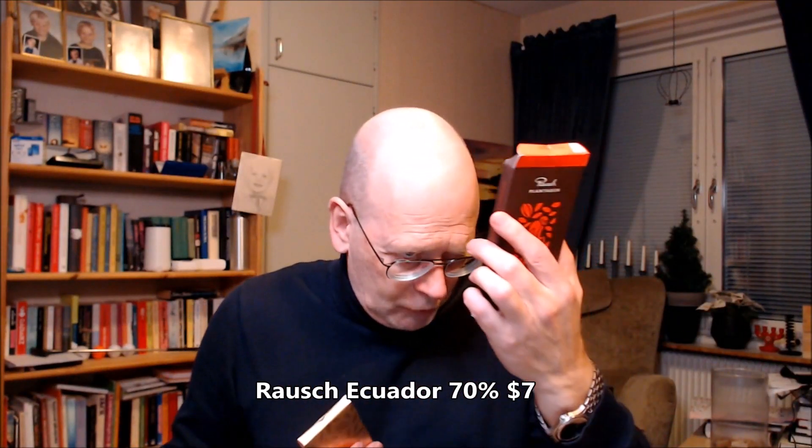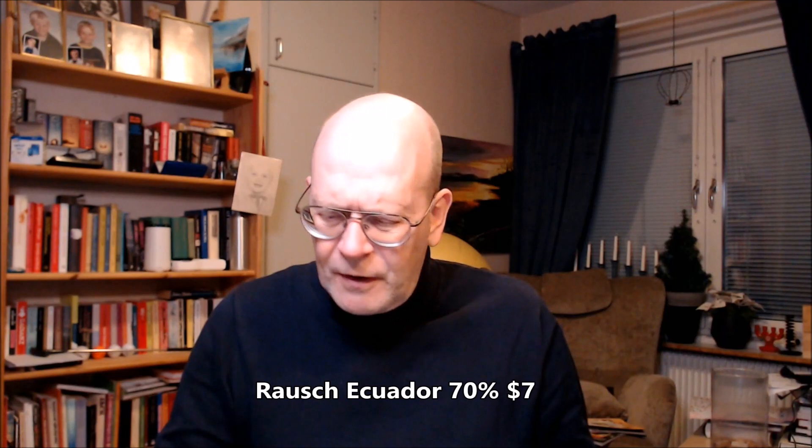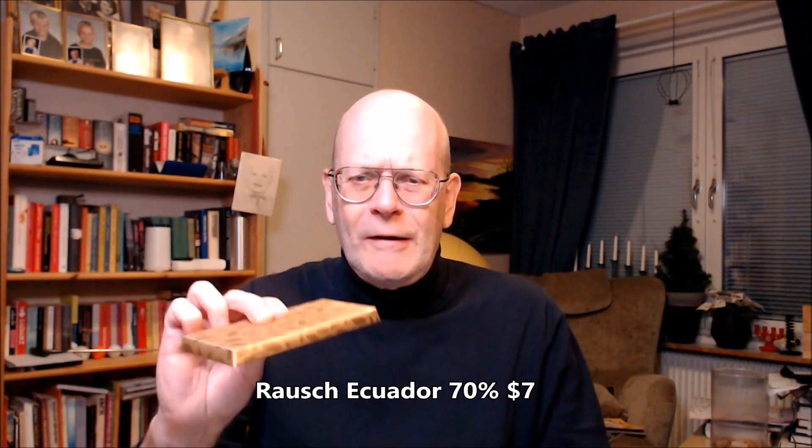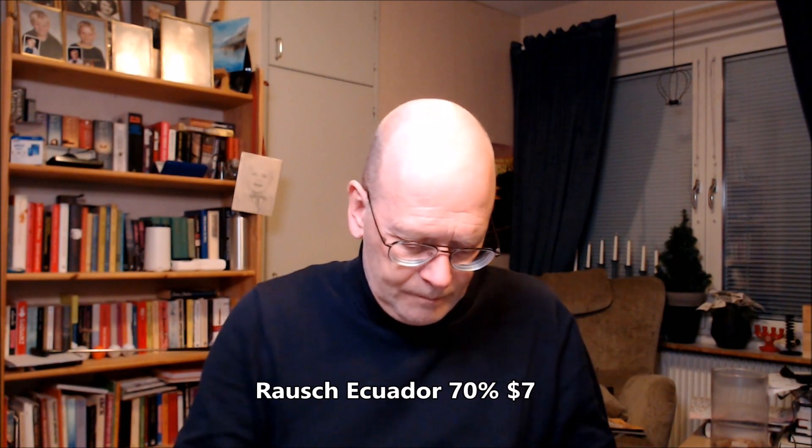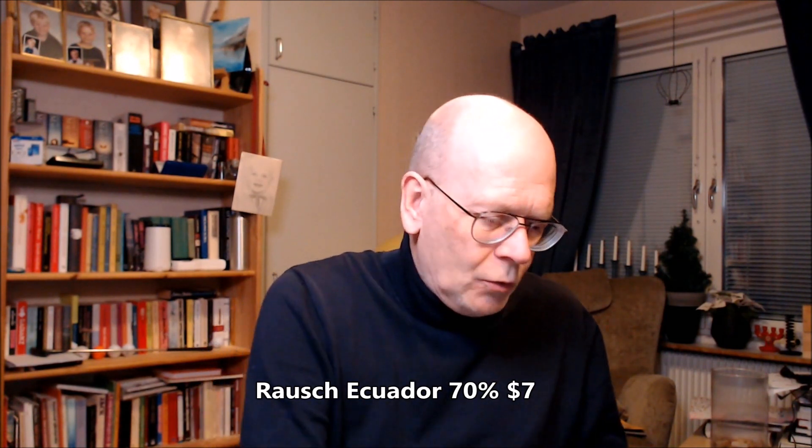It's kind of a hefty chocolate bar, 125 grams, heavy like oak. Opening this one up, as you can see, this has a very dark dark brown, almost kind of a black tint to it.